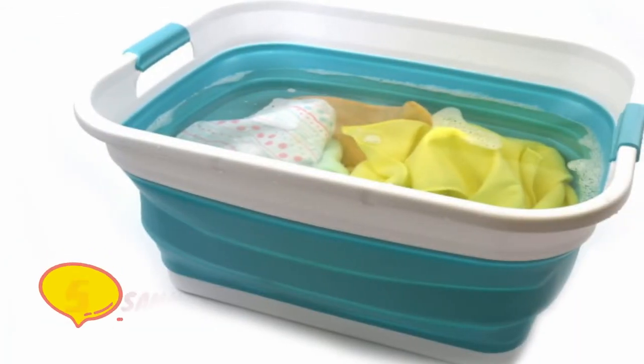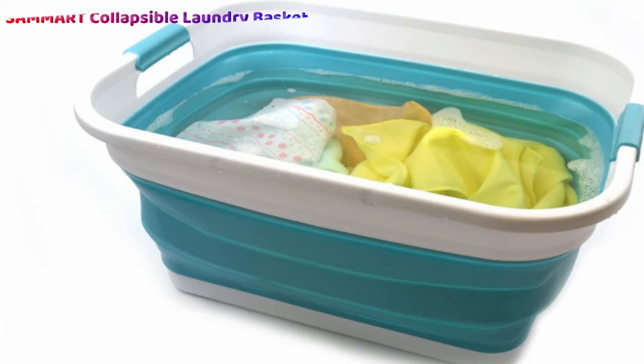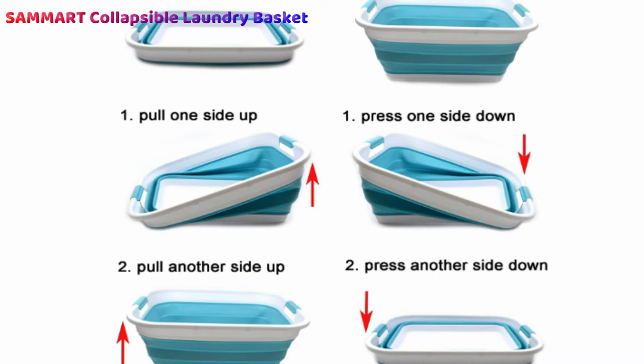Number five: the Samert Collapsible Plastic Laundry Basket combines the best of space-saving design and easy laundry transport. The ribbed accordion folds allow you to store this laundry basket just about anywhere, since it measures just 3.5 inches tall when collapsed — saving you 70% of the space that traditional laundry baskets of the same size would take up.